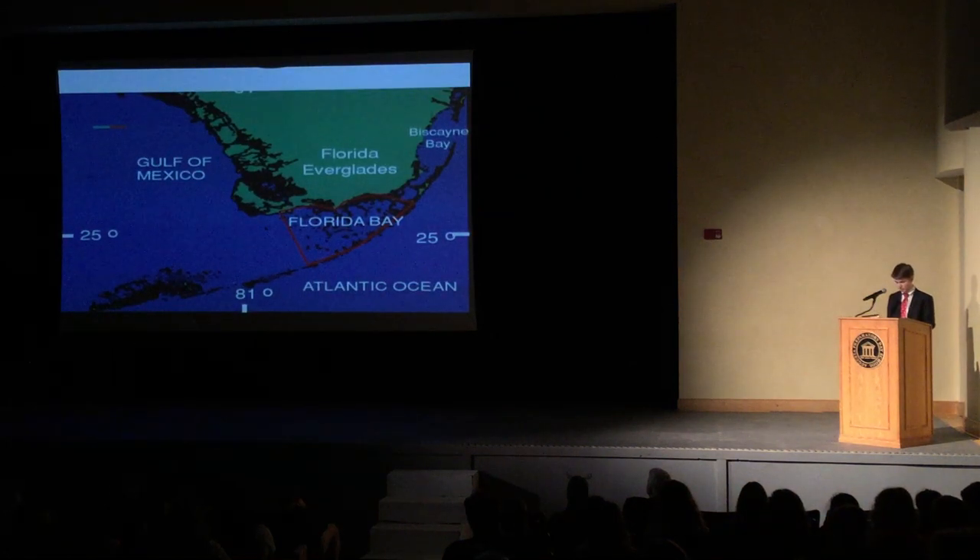First, Florida Bay is not getting enough fresh water. Florida Bay is the southernmost estuary of the Everglades system, located at the tip of the mainland, cradled by the Florida Keys to the south. The bay is nearly 1,000 square miles, and it is filled with salt flats, seagrass, basins, and mangrove islands.